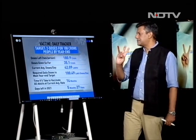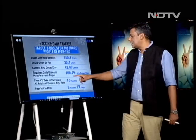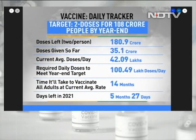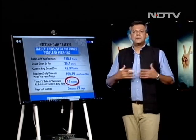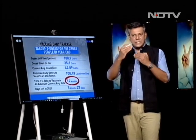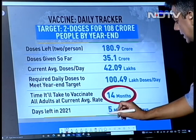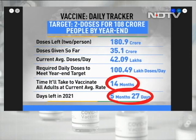In terms of two doses still needed, the target covers 181 crore doses. At the moment the daily average is 42.09 lakh doses, but the required number to meet the year-end target is 100.49 lakh doses per day — more than one crore doses a day. At the current pace, it will take 14 months — one year and two months — to vaccinate all adults. With only five months and 27 days left in 2021, we aren't going to get there at this pace. The target is one crore vaccinations a day.